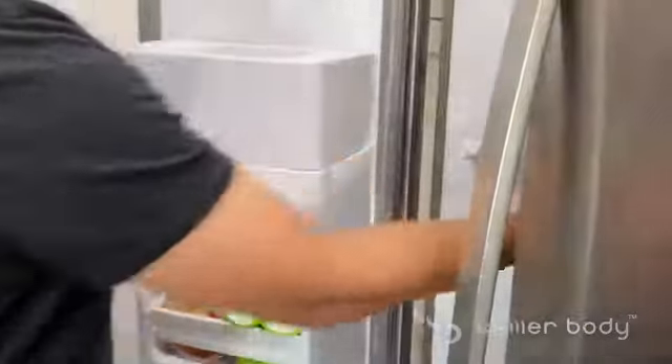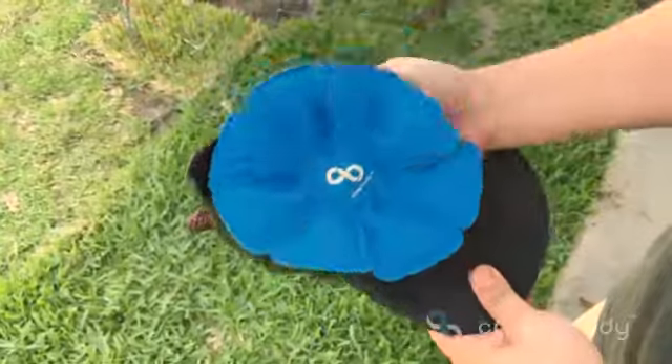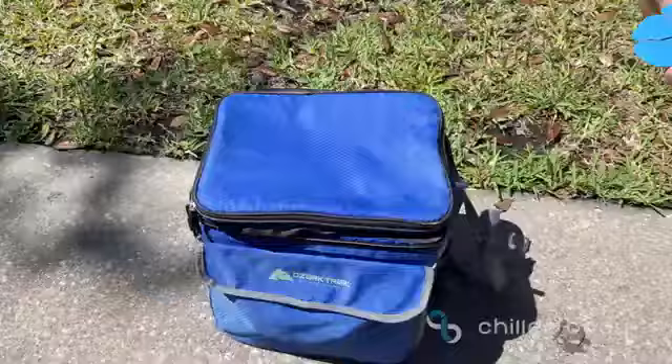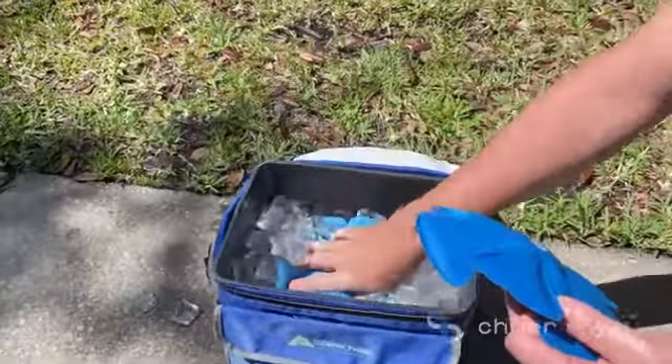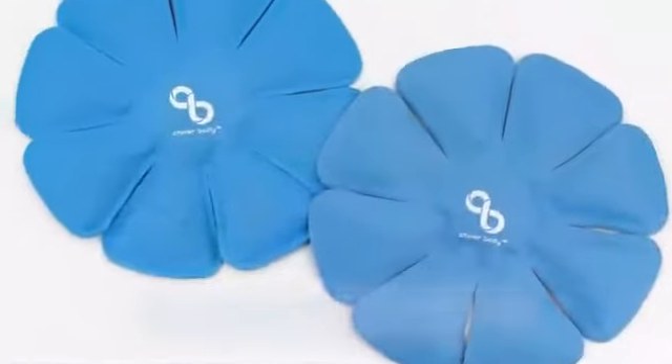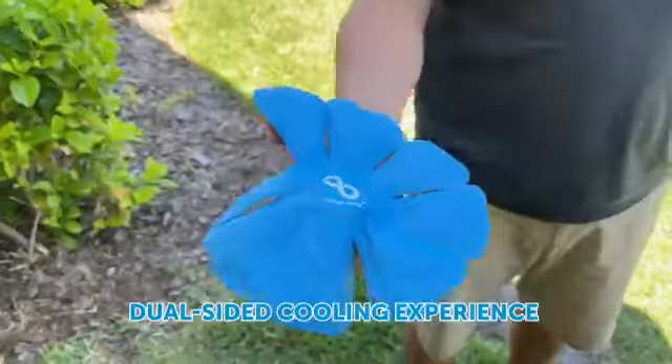The cooling hat insert is easy to use. Just freeze your insert for about an hour, then place the insert into your hat and enjoy instant cooling relief. You can quickly recharge your inserts in a cooler. As you cool off with one insert, you always have another one fully chilled and ready to go.